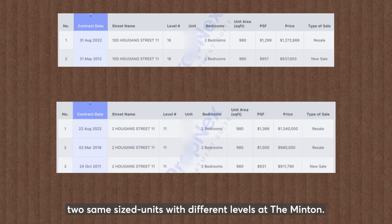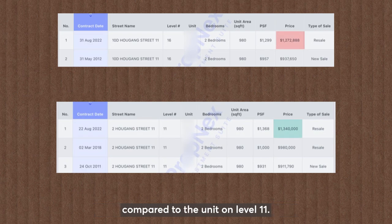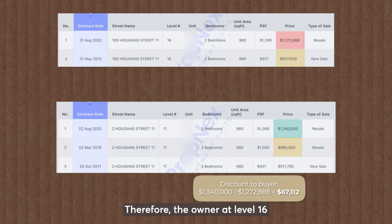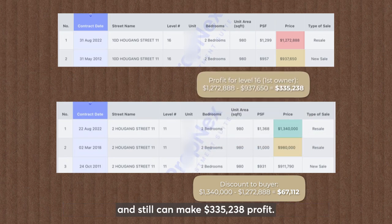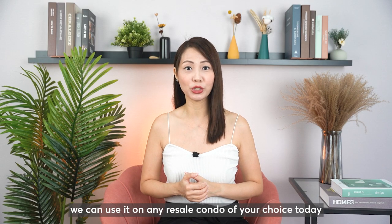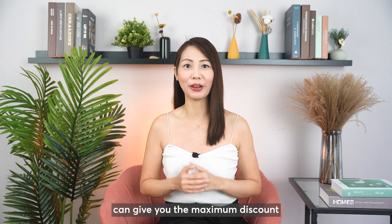Take for example two same-size units at different levels in the Mintong. The unit on level 16 was sold at a lower price compared to the unit on level 11. This is because level 16 was sold by the first owner who bought it at $937,000, while level 11 was sold by the second owner who bought it at $980,000. Therefore, the owner at level 16 was more than happy to give a $67,000 discount and still made $335,000 profit. With this method, we can use it on any resale condo of your choice today to identify which exact unit can give you the maximum discount and best purchase price.